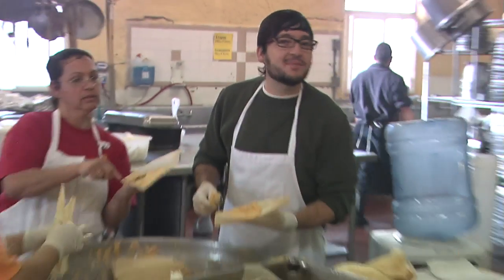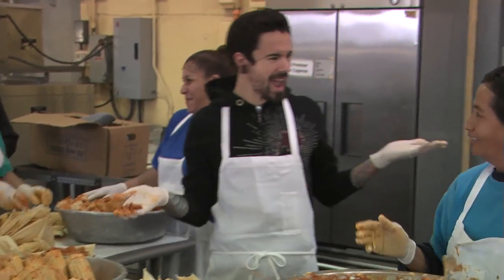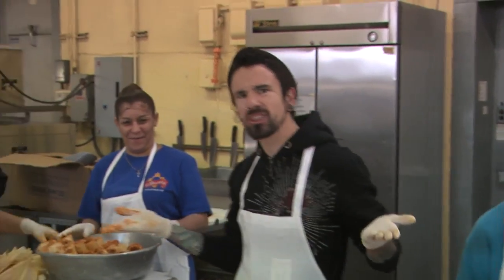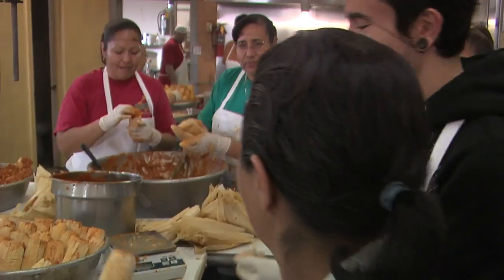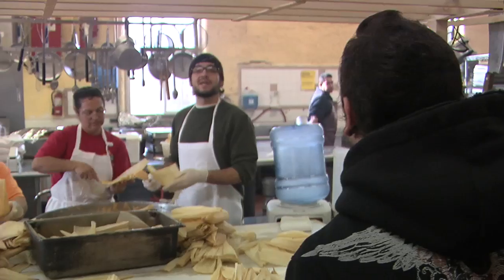We need these in time for Christmas! Perfecto! Mira, look! Dude, you just said look twice — mira means look. Mira, look — mira, look.